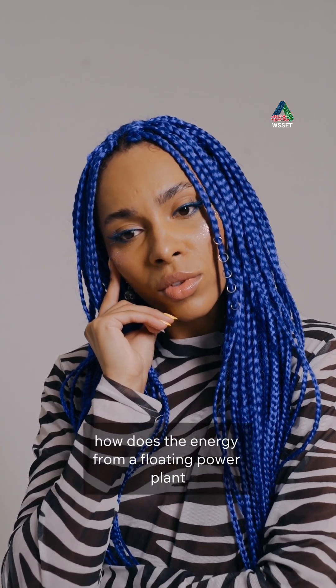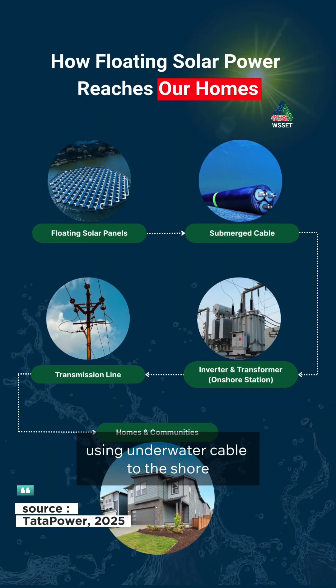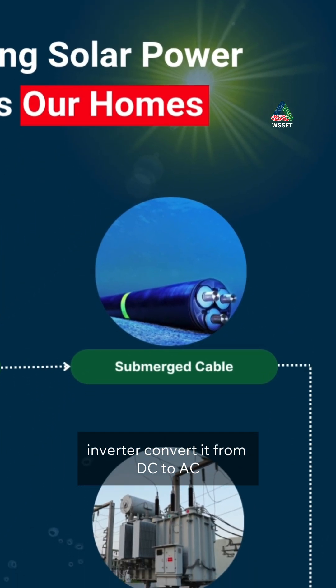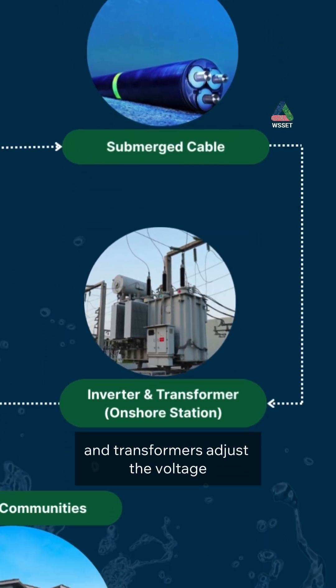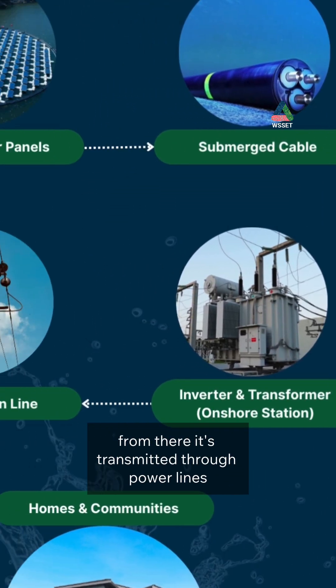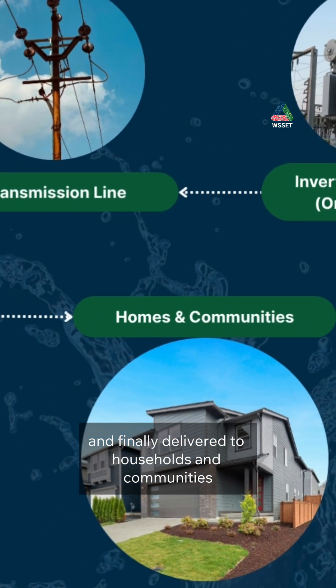But you may be wondering, how does the energy from a floating power plant make it back to land? Using underwater cables to the shore, inverters convert power from DC to AC, and transformers adjust the voltage. From there, it's transmitted through power lines and finally delivered to households and communities.